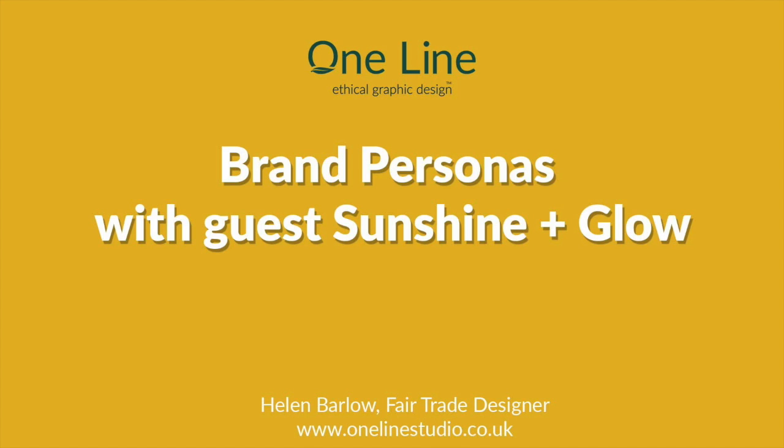Hello, we're here live with Inma Andres from Sunshine and Glow. Inma is a client of One Line Studio, and today she's going to be talking to us about her experience creating a brand with One Line Studio.